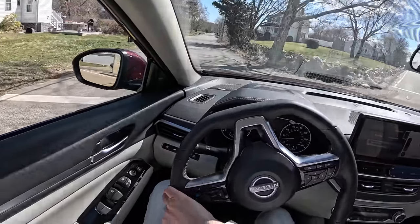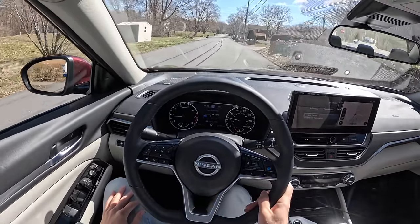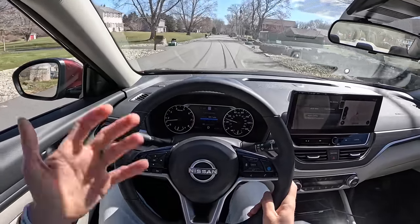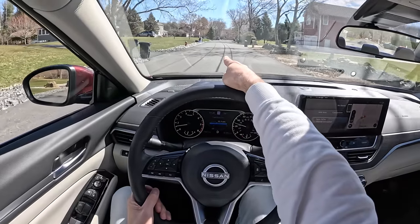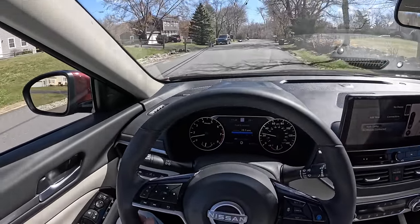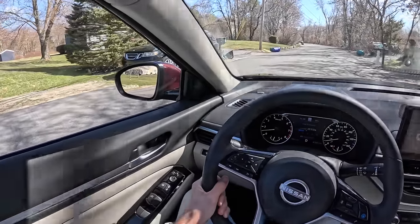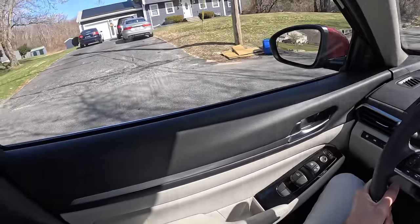There are automakers that are just begrudgingly manufacturing sedans — they don't want to make sedans, they want to sell SUVs. And SUVs sell. It's kind of a bummer that that's where things have gone. Is that a Saab 9-7X? Speaking of begrudgingly manufactured cars — you do not see many of those in the world, and I feel like they're all in Rhode Island.